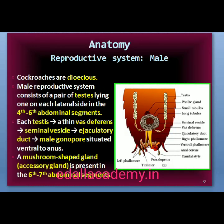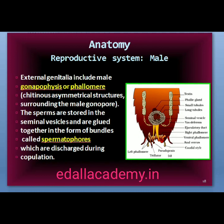Cockroaches are dioecious and both sexes have well-developed reproductive organs. The male reproductive system consists of a pair of testes, one lying on each lateral side in the 4th to 6th abdominal segments. From each testis arises a thin vas deferens, which opens into the ejaculatory duct through the seminal vesicle. The ejaculatory duct opens into the male gonopore situated ventral to the anus. A characteristic mushroom-shaped gland in the 6th–7th abdominal segments functions as an accessory reproductive gland. The external genitalia are represented by male gonapophyses or phallomeres, which are chitinous asymmetrical structures surrounding the male gonopore. Sperms are stored in the seminal vesicles and are glued together in bundles called spermatophores, discharged during copulation.